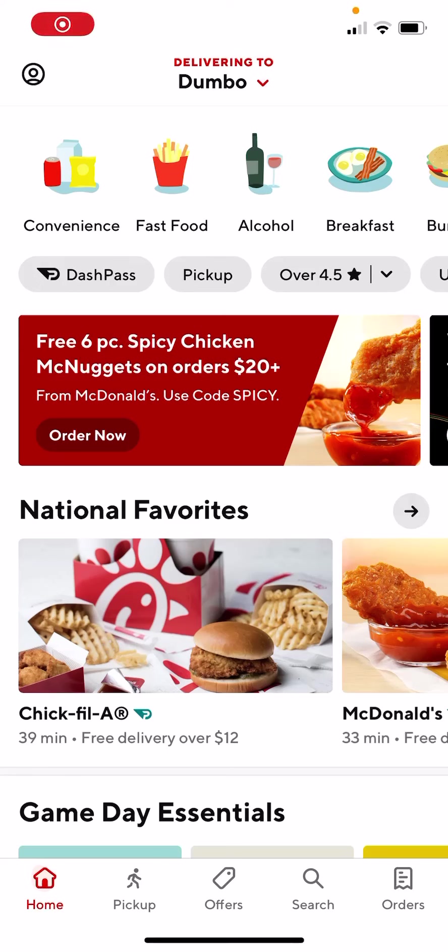What is up everyone, this is MoeTutorials here and today I'm going to show you how to get free food from DoorDash. Yes, you heard that right, free food. So be sure to watch all the way until the end to learn how to get free food from DoorDash.